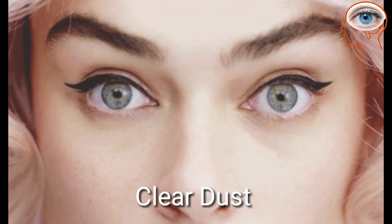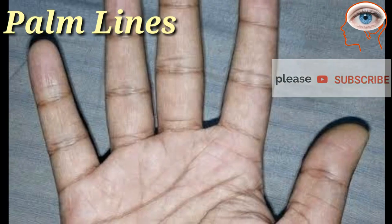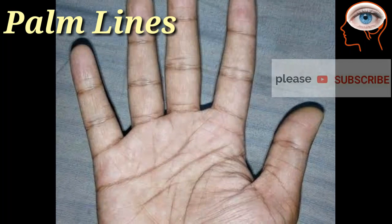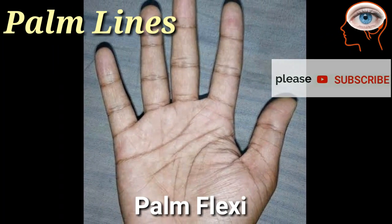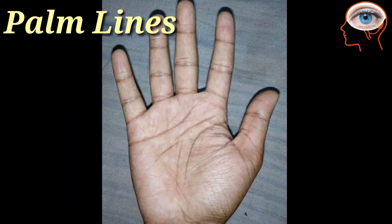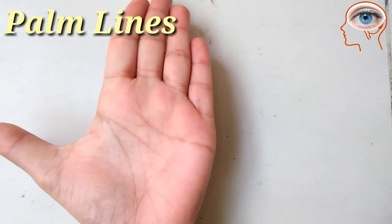Eyelids also clear dust from your eyes and keep them clean. You may be curious about the particular line patterns on your hands — they are known as palm flexion creases. They help us fold, stretch, squeeze, scrunch, and perform such actions with our hands.